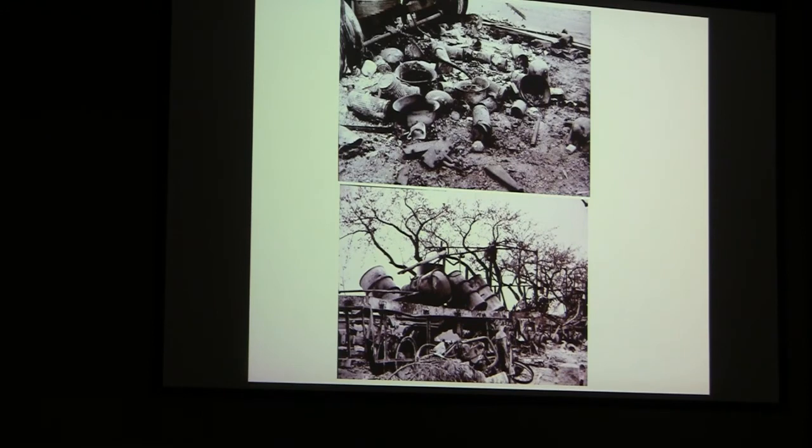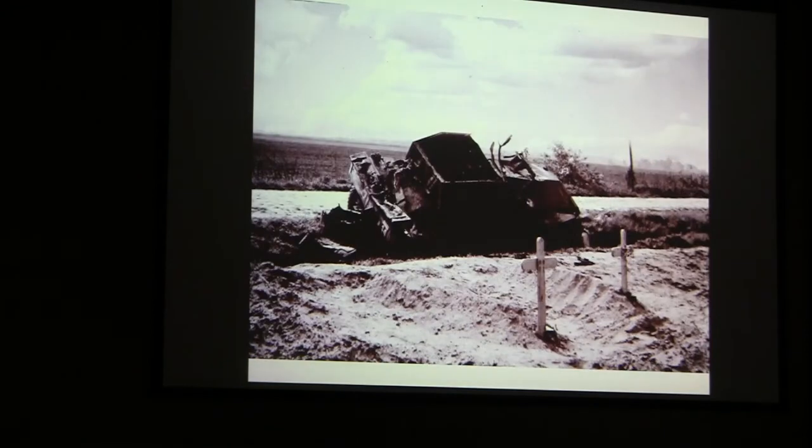We came upon this German convoy that was strafed by our aircraft and set the whole convoy on fire — it had gasoline. I photographed the helmets and things that were dumped out. Then a couple of English fellows came across — I was down on this road and saw this thing, so I got out and photographed it. This was a little English scout car and they got hit with a bazooka. They were buried right there, so I thought I'd better photograph that.